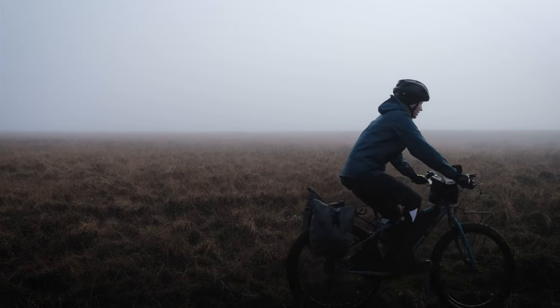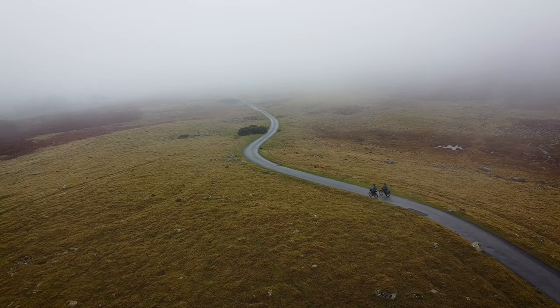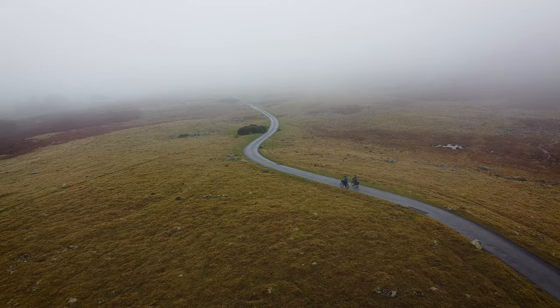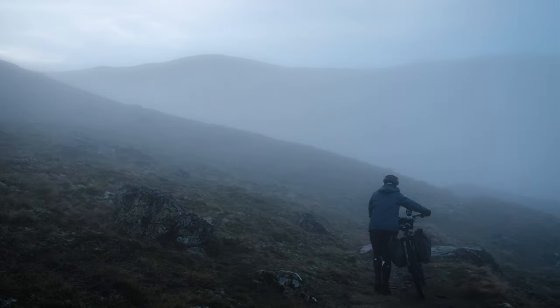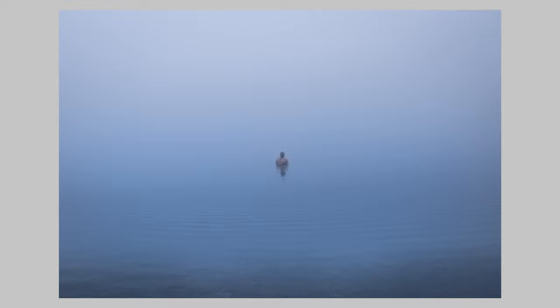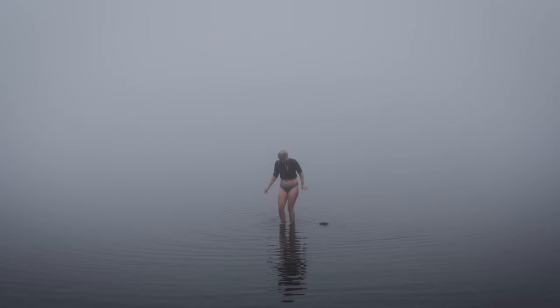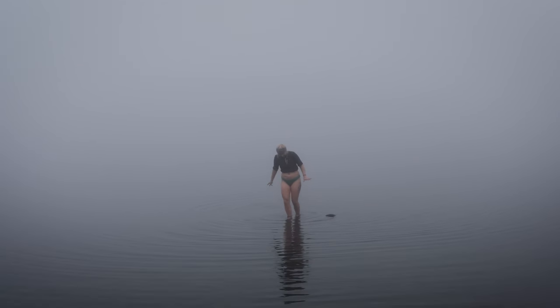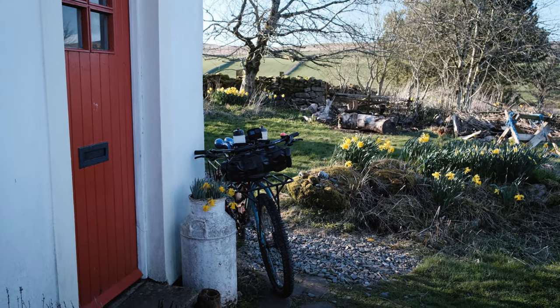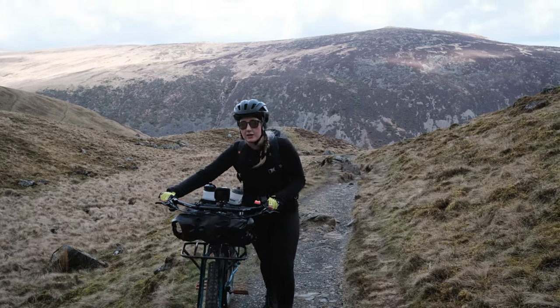Last winter we went in search of a mountain tarn hidden up in the hills of the Lake District. With such freezing temperatures and heavy fog it was one of the most atmospheric experiences of our lives — it literally felt like we were swimming in the clouds. But this particular tarn is famous for stunning surroundings and we just couldn't see any of them. So on a clear day at the beginning of spring, we wanted to head back to see if this wild swimming spot really was as beautiful as we'd been told.